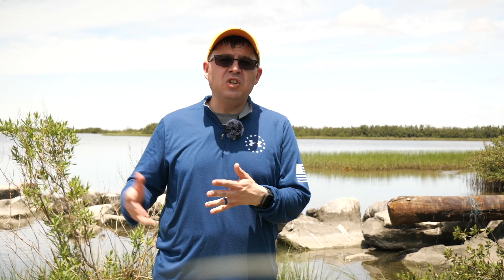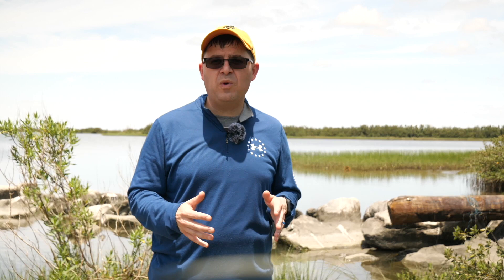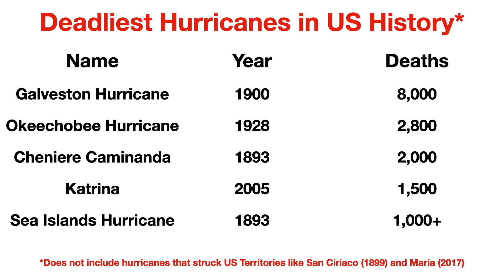In total, over 700 residents were killed and Chenier Caminanda ceased to exist as a functioning community. News of the disaster reached New Orleans and a massive rescue and recovery effort took place. Similar scenes were witnessed at Grand Isle, where the death toll was smaller as it was primarily a vacation community, and further east in Plaquemines Parish where storm surge reached close to 20 feet. The government quarantine station was smashed, former Louisiana Governor Henry C. Warmoth's plantation Magnolia was wrecked, and nearly 20 ships near the mouth of the Mississippi River were either confirmed sunk or never seen again. By the time the storm dissipated off the coast of North Carolina, around 2,000 people in total were killed, making it one of the deadliest hurricanes in American history.